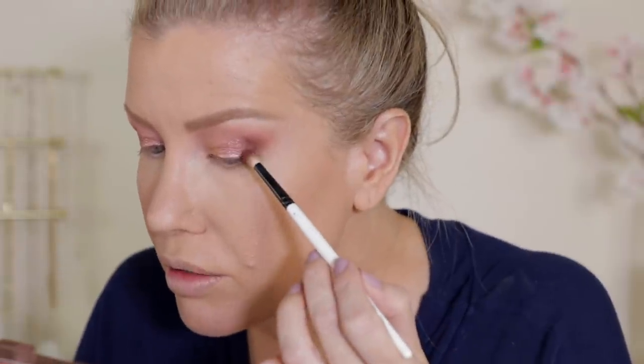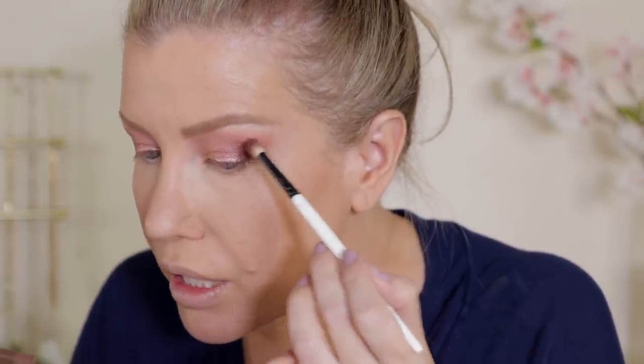Now I'm going to go in with the darkest shade in the palette and just add a little bit to the outer corners — I just want to deepen them a tad. For the bottom lash line, I'm going to go in with this middle matte shade and just run that along my lower lash lines. I did get a little glitter fallout, but not too bad.